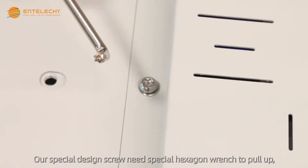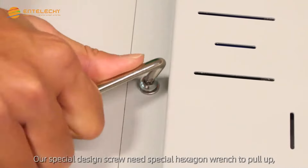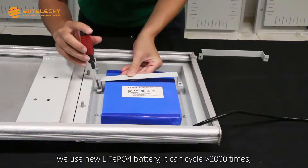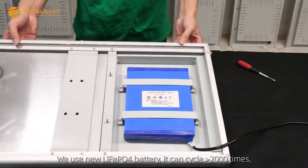Our special design screw requires a special hexagon wrench to open. We use a new LiFePO4 battery that can cycle greater than 2000 times.